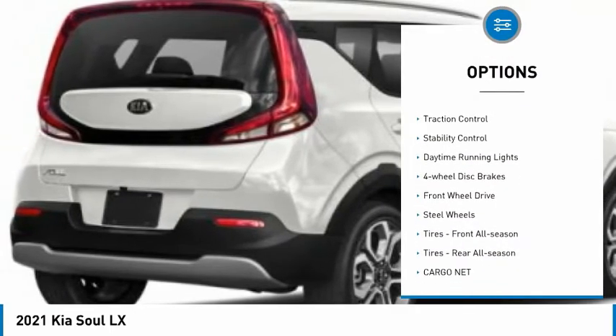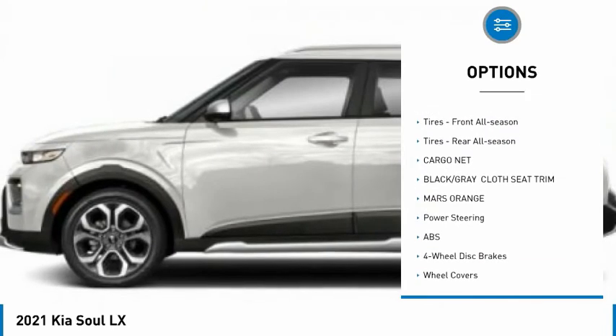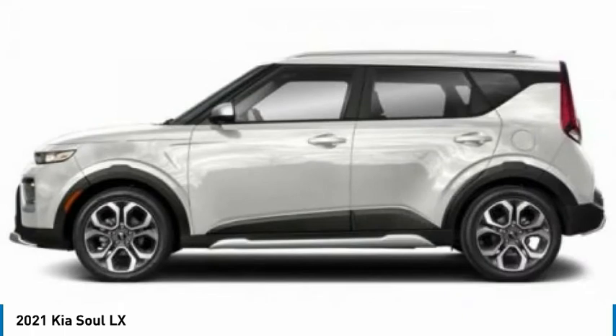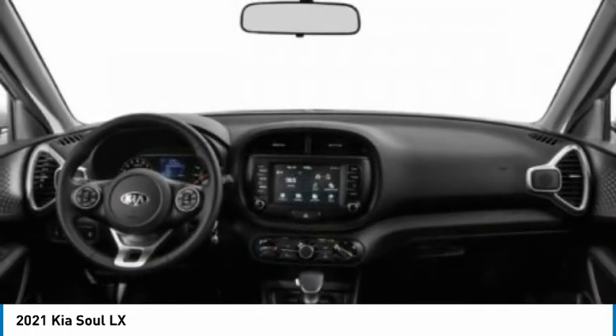Tire pressure monitor, brake assist, traction control, stability control, daytime running lights, four-wheel disc brakes, FWD, steel wheels, front all-season tires, rear all-season tires.